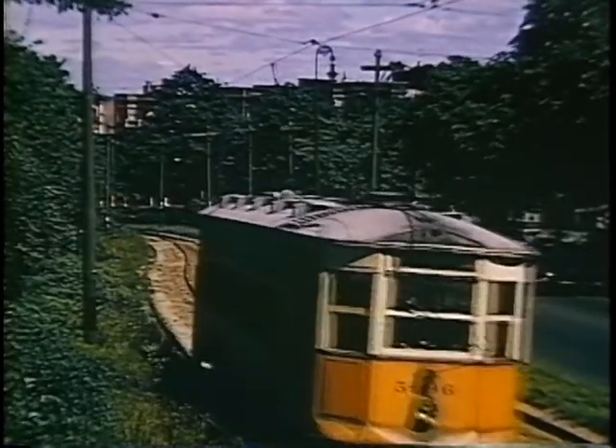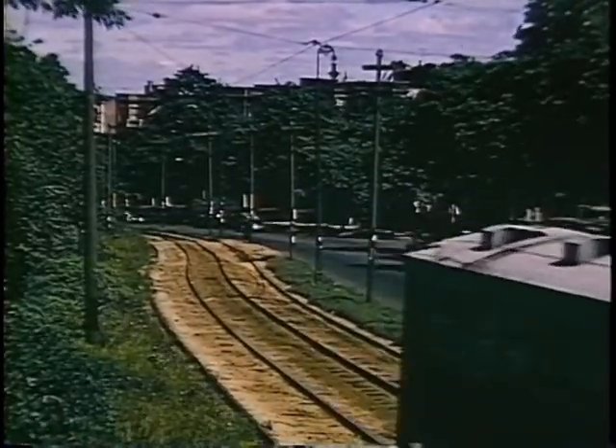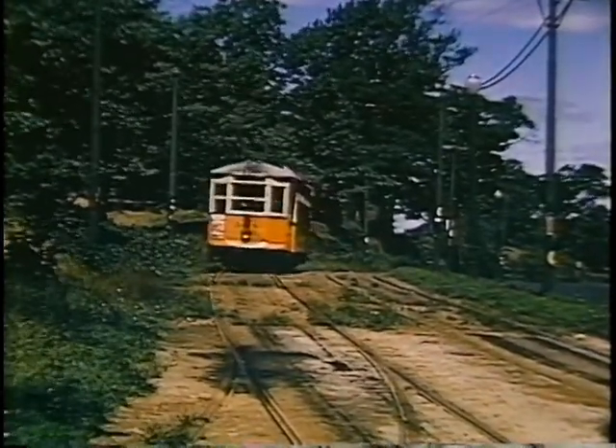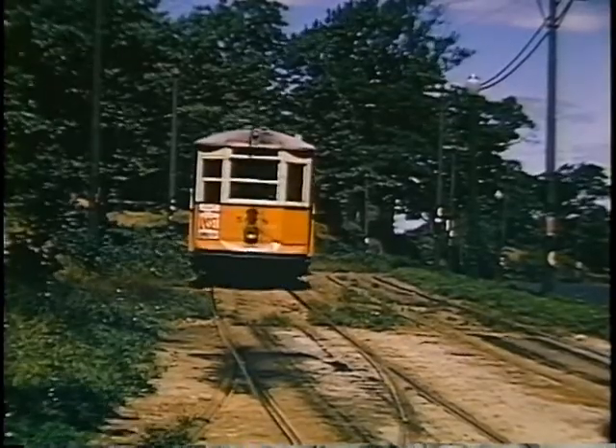There is a reservation all along the north edge of Franklin Park. In the middle of that is a Humboldt Park Loop, which is not shown in this film.